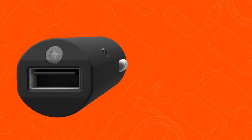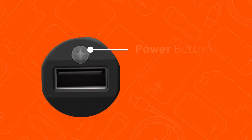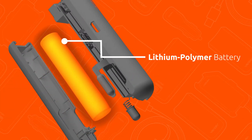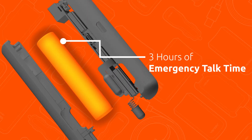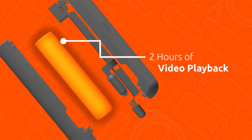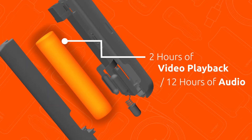When you're out of your car and need emergency power on the go, simply push the power button above the R900's USB port to activate its internal lithium polymer battery. It delivers up to 3 hours of emergency talk time, 2 hours of internet via 4G, 2 hours of video playback, or 12 hours of audio for your device whenever and wherever you need it.